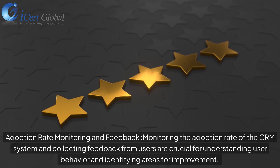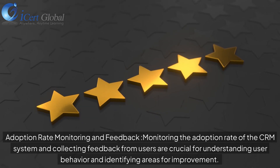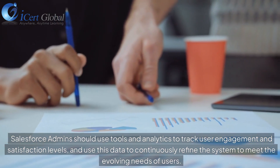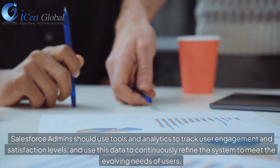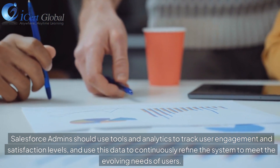Monitoring the adoption rate of the CRM system and collecting feedback from users are crucial for understanding user behavior and identifying areas for improvement. Salesforce Admins should use tools and analytics to track user engagement and satisfaction levels, and use this data to continuously refine the system to meet the evolving needs of users.